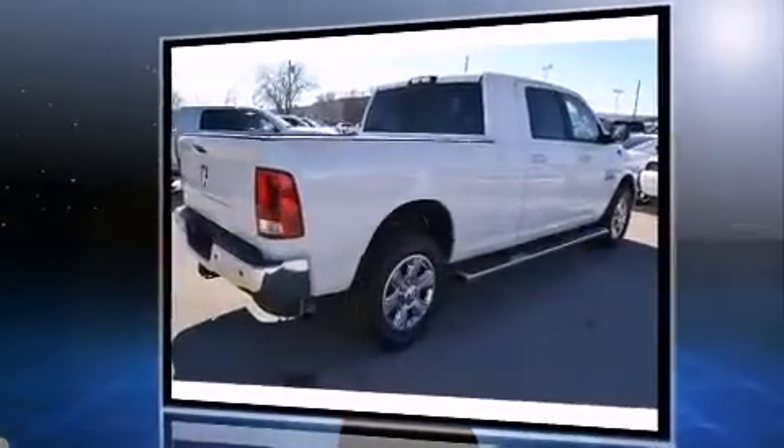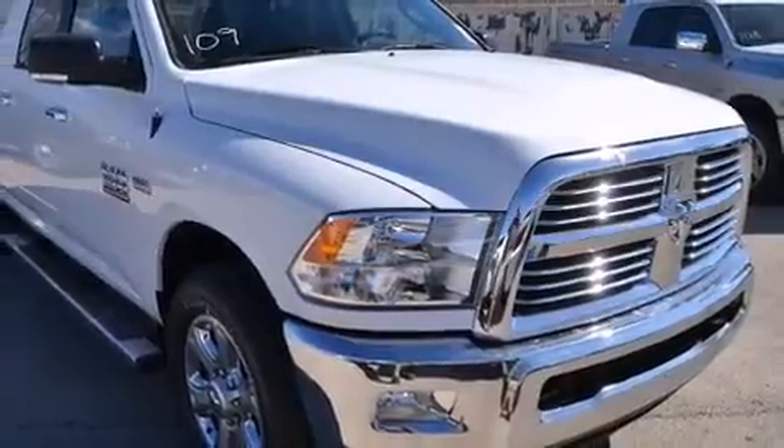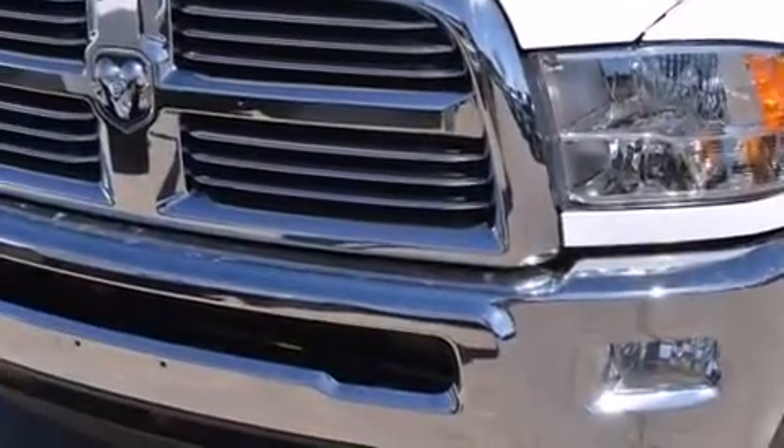It's equipped with tons of terrific amenities, but it won't break your budget. Such as remote keyless entry, a leather steering wheel, a built-in garage door transmitter, fully automatic headlights, a trailer hitch, and one-touch window functionality.